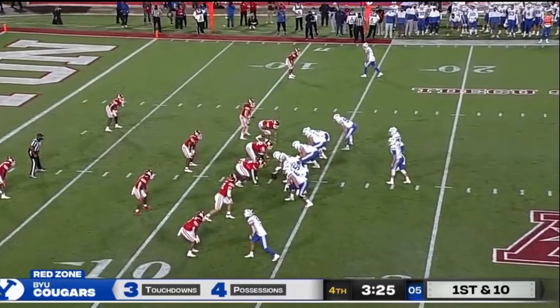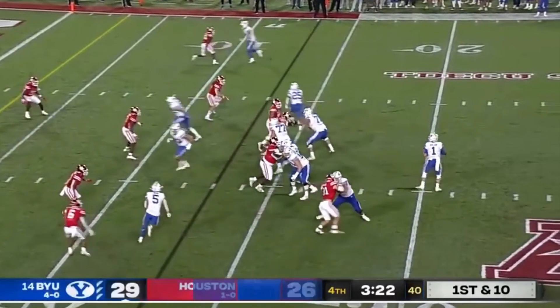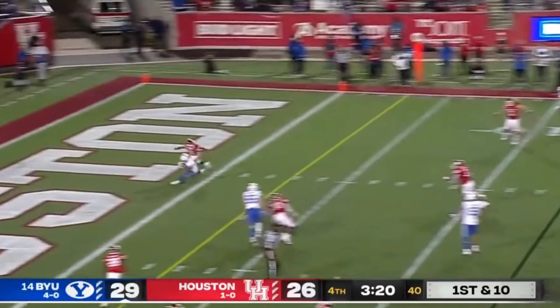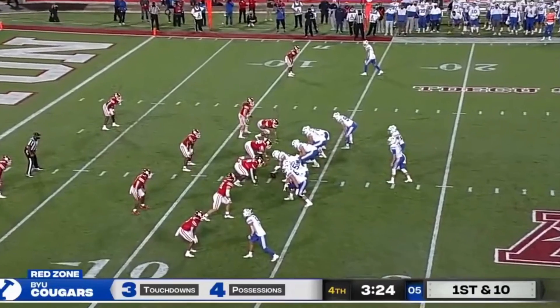Before the snap, he recognizes the defense is in man coverage, meaning his receiver at the top of the screen has a winnable one-on-one matchup with the corner. After the snap, he simply waits for the receiver to break inside the corner's trail technique, then immediately lasers a pass in between the underneath safety and the corner, hitting his target right between the numbers with velocity and stellar placement.